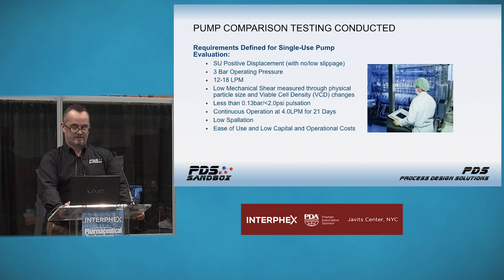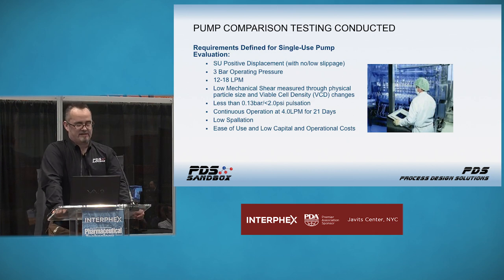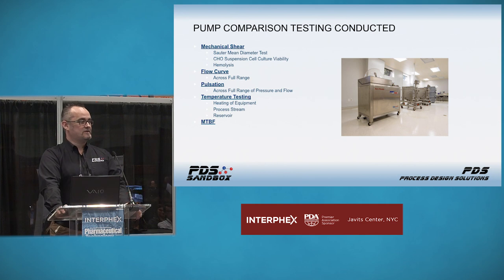What did we actually run? We ran Sauter mean diameter testing, which utilizes oil droplets with a flocculant around the edge. A nominal oil droplet size is established, then the fluid runs through the flow path and you measure the change in oil droplet size over time. Once it's stable for about 20 minutes, that gives you your end value for mechanical shear. We also ran CHO cell suspension, cell culture viability testing, and hemolysis — but in reverse order, since the Sauter mean diameter testing is far less expensive than CHO suspension cell culture.